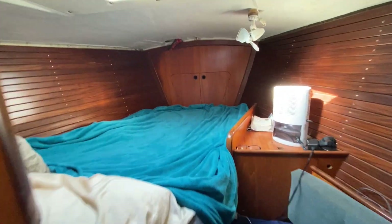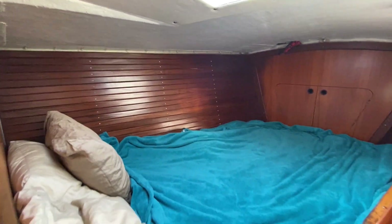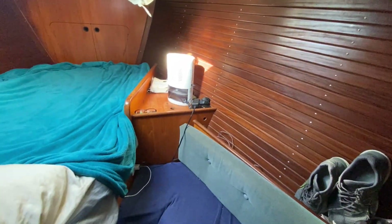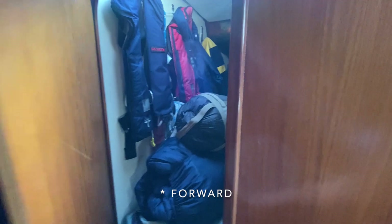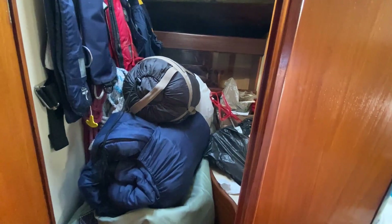Forward we have a decent sized v-berth. I fit very comfortably. A little area to get changed. All our offshore gear. Storage. And there is also an aft head that is out of service and is currently extensive storage — more offshore gear in here.